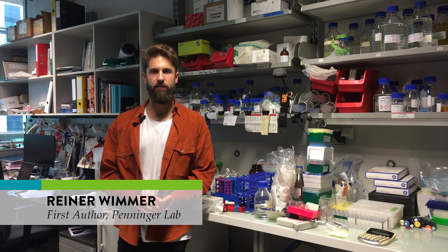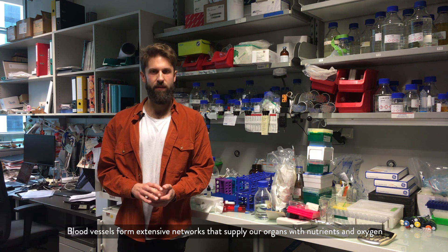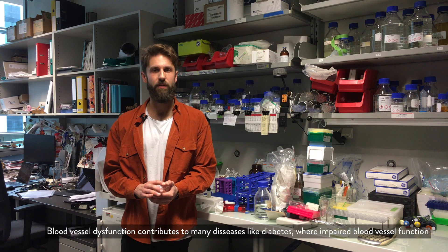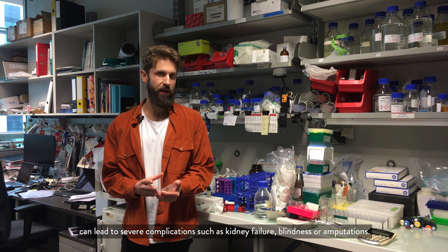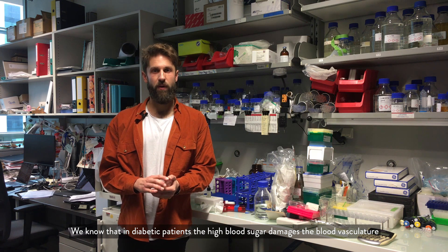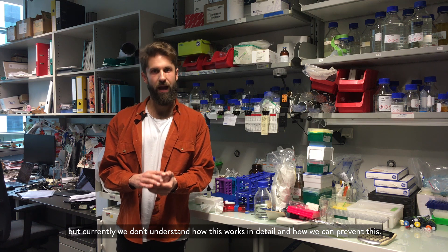Blood vessels form extensive networks that supply our organs with nutrients and oxygen, and thereby keep our bodies healthy. Blood vessel dysfunction contributes to many diseases like diabetes, where impaired blood vessel function can lead to severe complications such as kidney failure, blindness, or amputations. We know that in diabetic patients the high blood sugar damages the blood vasculature, but currently we don't understand how this works in detail or how we can prevent it.